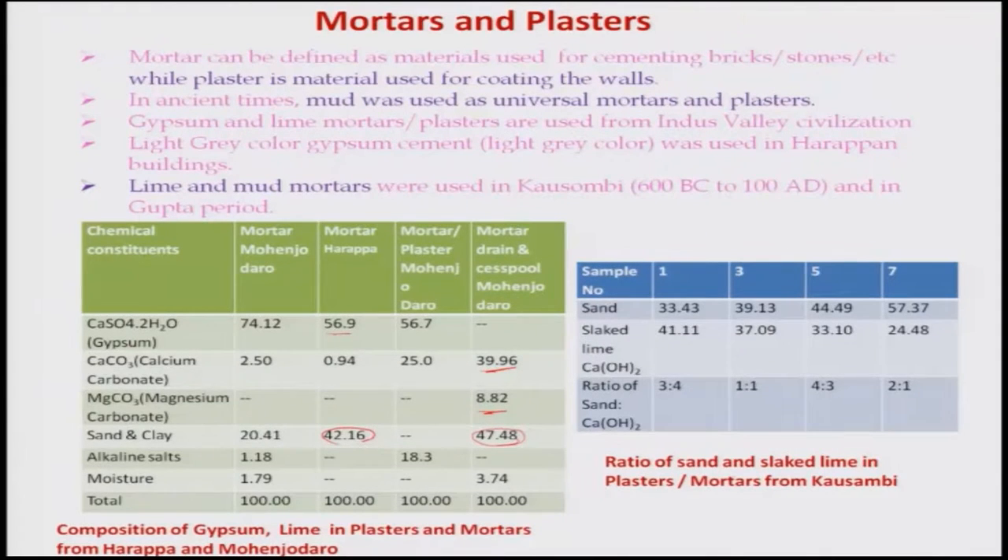Samples from Kosambi tested for mortar composition show sand at around 33.43% and slaked lime at 41.11%, with a ratio of about 3:4 used for mortar purposes; for plaster, a 1:1 ratio was possibly used. Various ratios were used for mortars and plasters in Kosambi, and several data points can be extracted from these analyses.